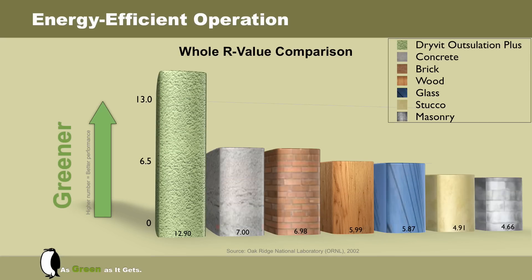They compared whole wall R-values using a testing chamber or hot box that, for all intents and purposes, represented real-world use. The study also took into account all the materials that make up a wall structure, including thermal bridges and discontinuities. As you can see, Outsalation outperformed all tested materials with a far superior energy efficiency value.